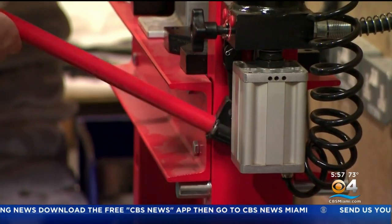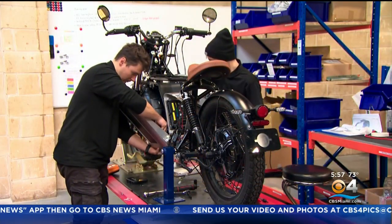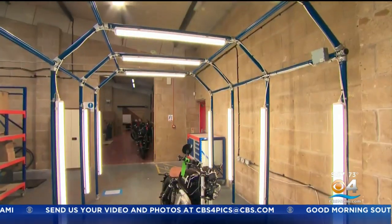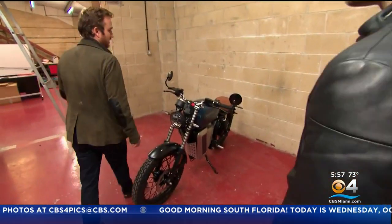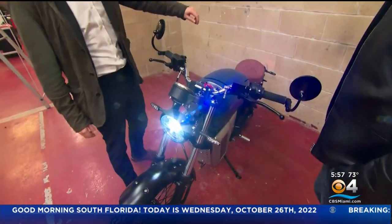With each crank, click, and clack, the next generation of British motorcycles comes together. Startup Maving wants to electrify a rider's need for speed. This is the Maving RM1, Britain's first production electric motorcycle.